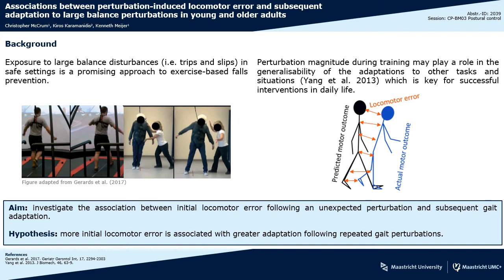In this study, our aim was to investigate the association between initial locomotor error following an unexpected perturbation and subsequent gait adaptation to repeated perturbations. We hypothesized that more initial locomotor error would be associated with greater adaptation following repeated gait perturbations.